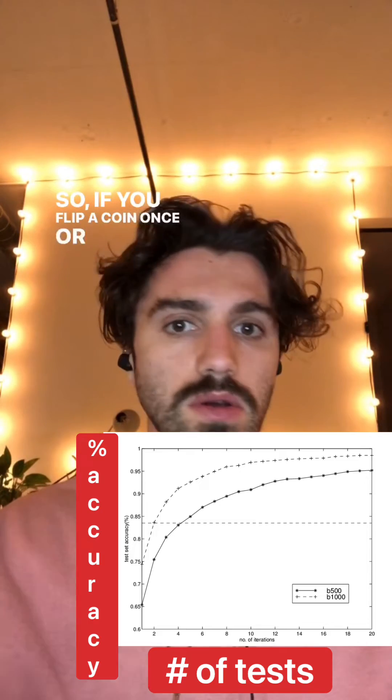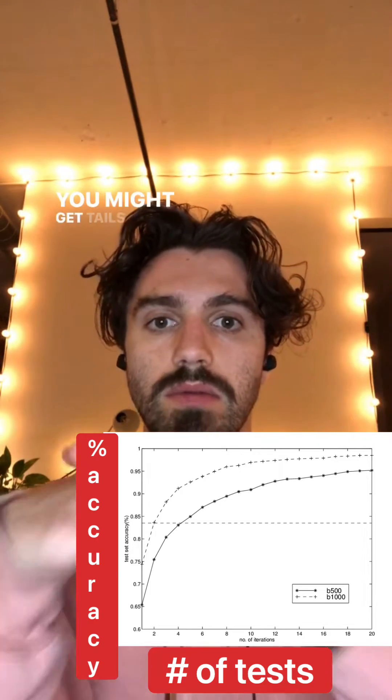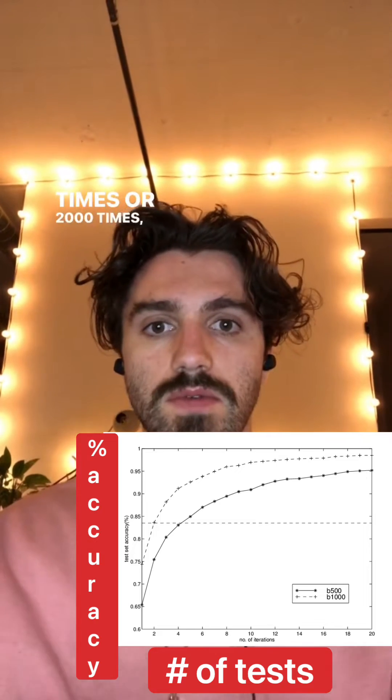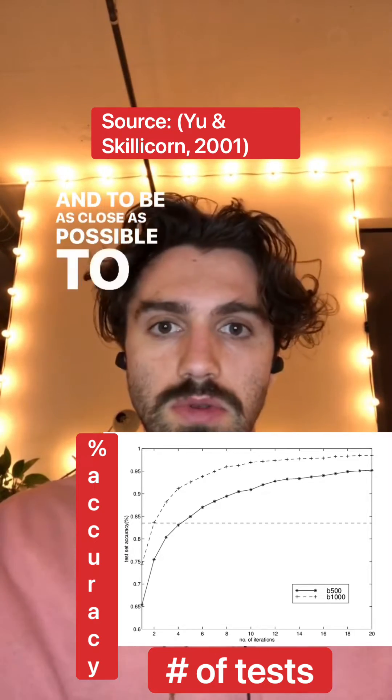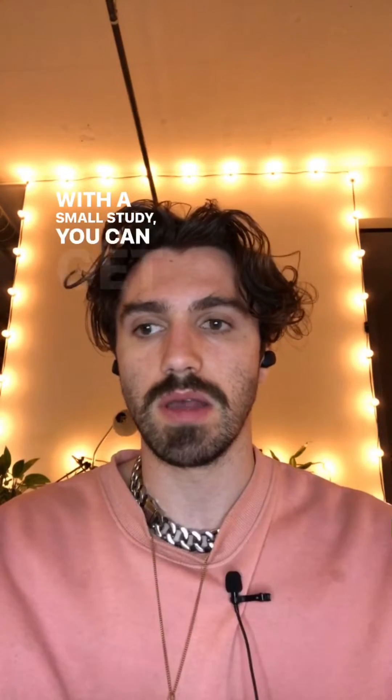If you flip a coin once, twice, or three times you might get tails every time, but if you do it a thousand or two thousand times you're very likely to be close to 50% and close to the real effect. With a small study you can get a spurious result which is nothing like the real effect you'd get in the real world.